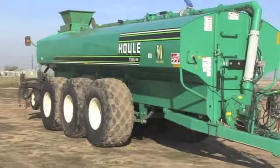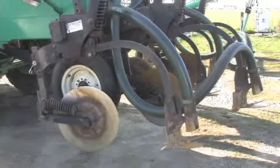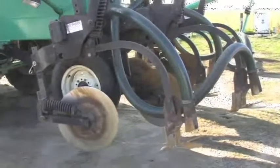Today we're here with Dave Aceto, owner of Grasmere Dairy Services, exclusive dealer for Houle equipment for the greater Central Valley area. This is a 7,300-gallon slurry tank outfitted with a tool bar. Dave, can you tell us a little bit about this equipment?